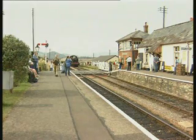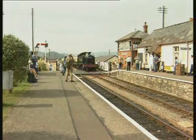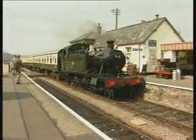Small prairie tank 5541 is yet another ex-Barry machine, withdrawn in 1962, rescued ten years later and first restored to steam in 1975.